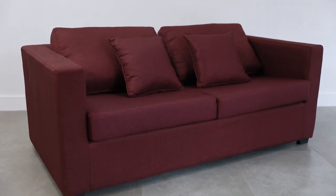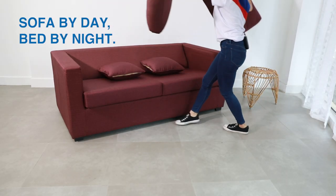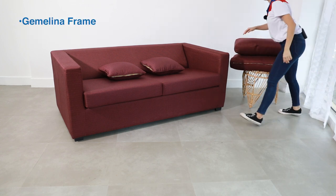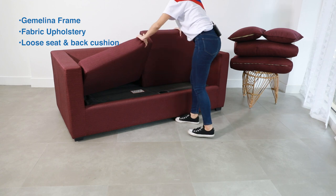We all know how useful sofa beds are in a small space room, especially on events like sleepovers, pajama parties, and the like. Here is our Stacey Sofa Bed — sofa by day, bed by night. The sofa has a gemelina frame with fabric upholstery as well as loose seat and back cushions.